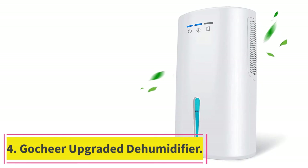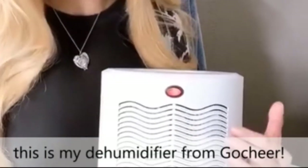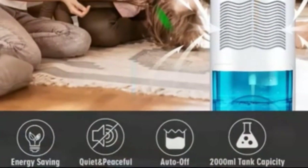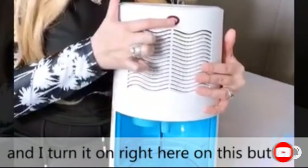At number 4: the Gautier Upgraded Dehumidifier. Gautier is a newer and smaller brand of home appliances, but despite that, its dehumidifier for garages is an ideal pick for buyers on a budget. The Gautier dehumidifier is one of the cheapest options on this list, making it perfect for budget-oriented buyers.